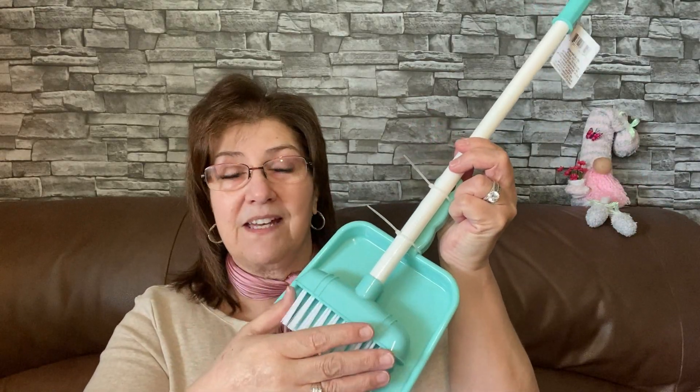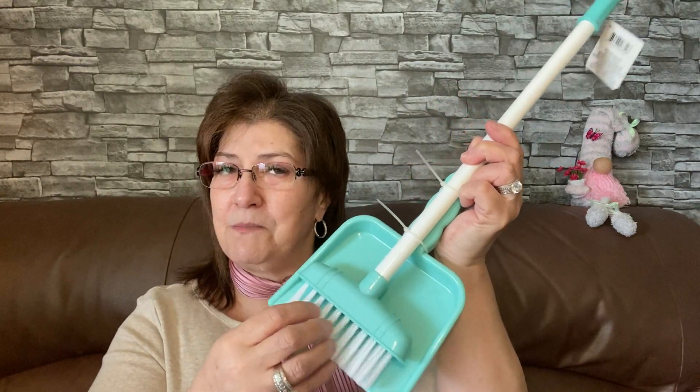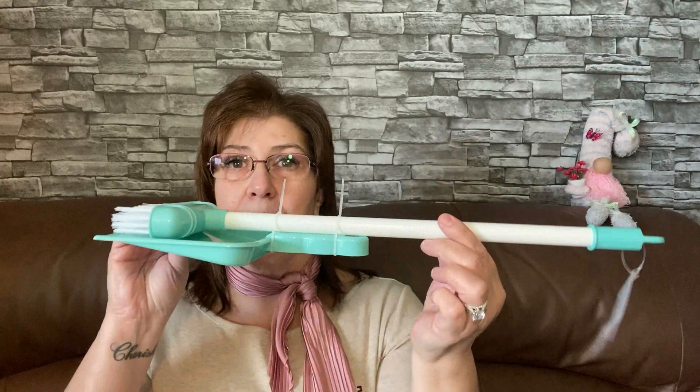I picked up this little kids' broom and dustpan play set — it's going on my boat. We have a pontoon and I'm always sweeping or cleaning the floor with a rag, so I thought this would really help. I know it's little, but it seems well-made and it won't take up a lot of space on the boat.